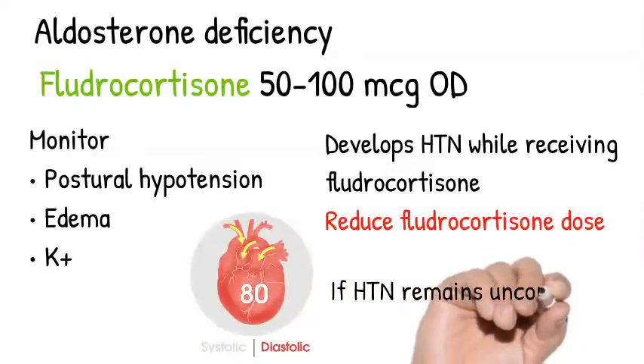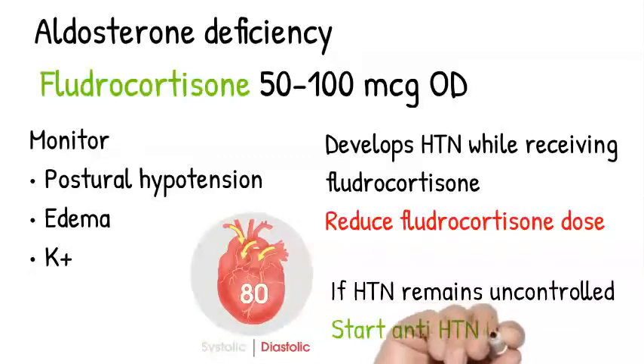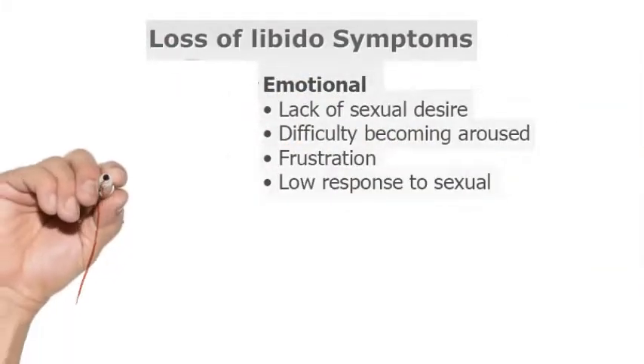If they do develop hypertension while receiving fludrocortisone, reduce the dose. If the blood pressure still remains high despite dose reduction, start them on antihypertensive therapy, but don't stop the fludrocortisone.